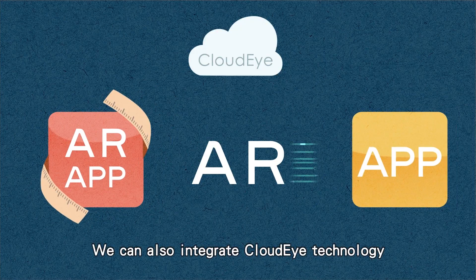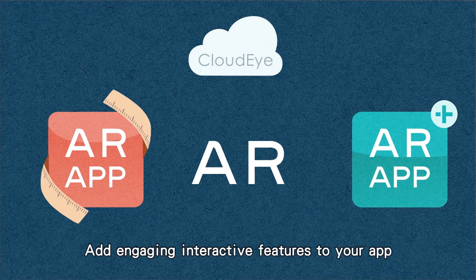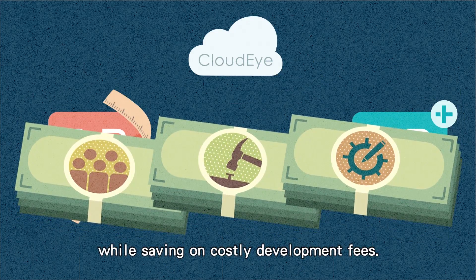We can also integrate CloudEye technology into your existing app, adding engaging interactive features to your app while saving on costly development fees.